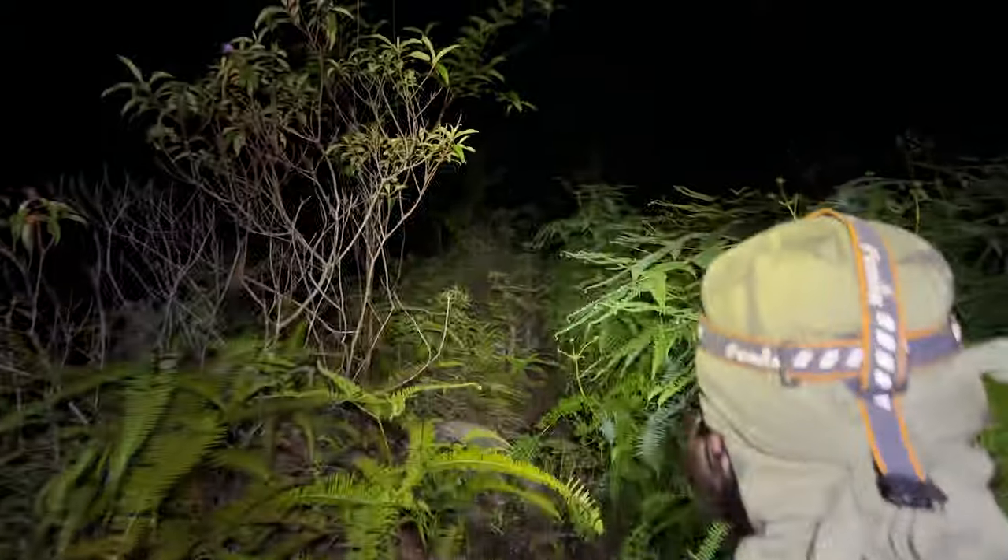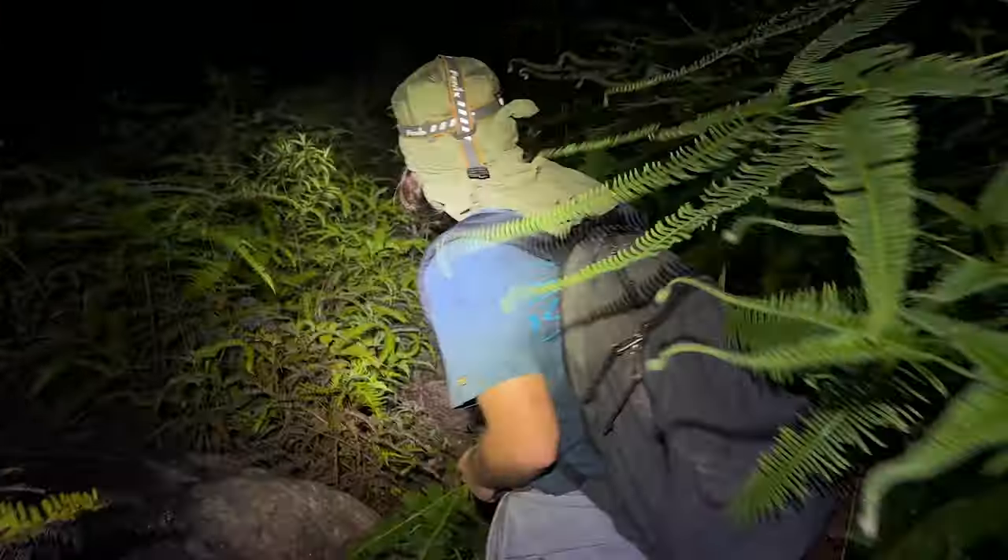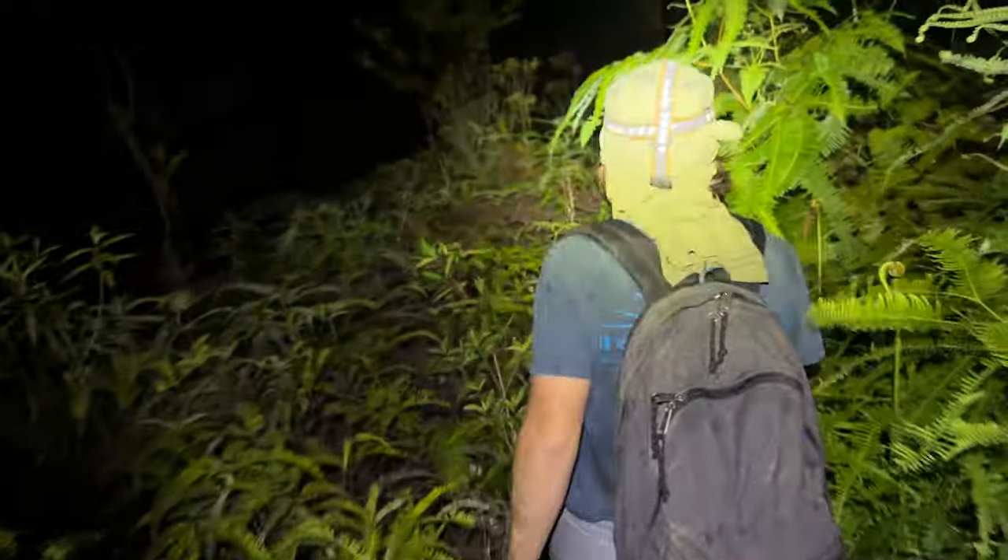Hitting the forest for the first time on Expedition Malaysia. We've got Plato at the front, gnoming it up. Bushwhacking gnome style.